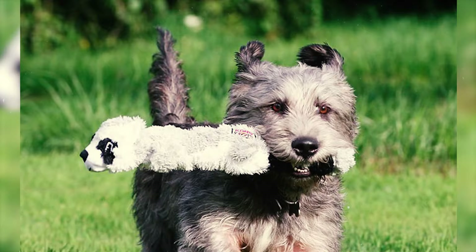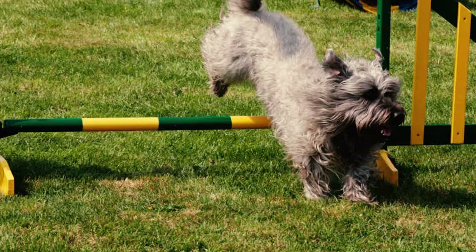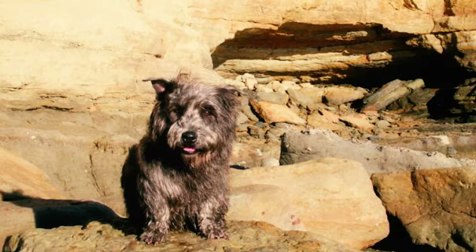Number 27: The Glen of Imaal is one of four native Irish terrier breeds. While it's sometimes referred to as the Irish Glen of Imaal Terrier or the Wicklow Terrier, enthusiasts often simply call it the Glen.